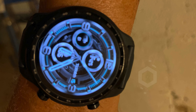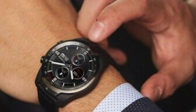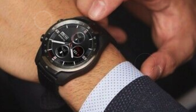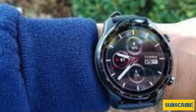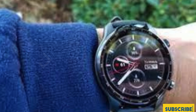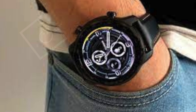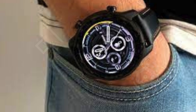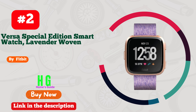The TicWatch Pro 3 boasts a premium design with a 45mm stainless steel bezel, a 1.4-inch AMOLED screen, and a durable anti-fingerprint glass cover. It is 28% lighter than previous models and comes with a changeable silicone strap for enhanced comfort. The built-in speaker and microphone, along with NFC payment support for Google Pay, add to its convenience. With its IP68 waterproof rating, this flagship model is perfect for both everyday use and intense workouts.